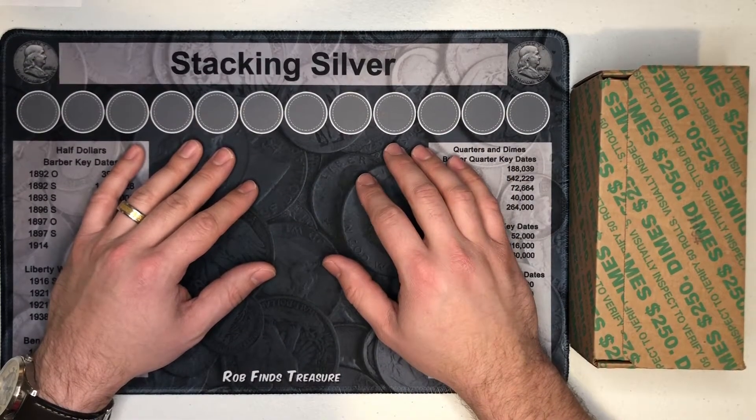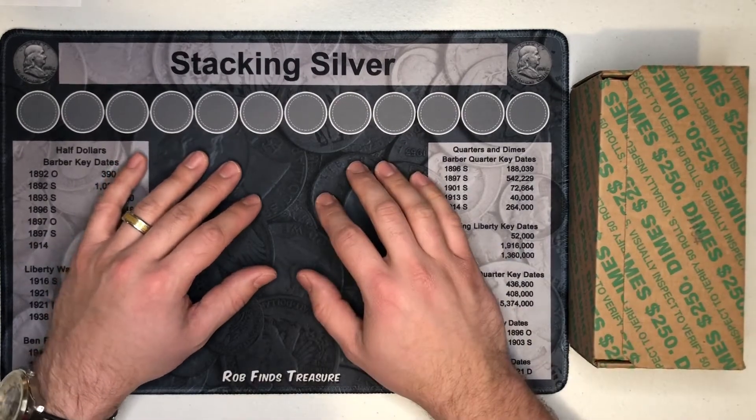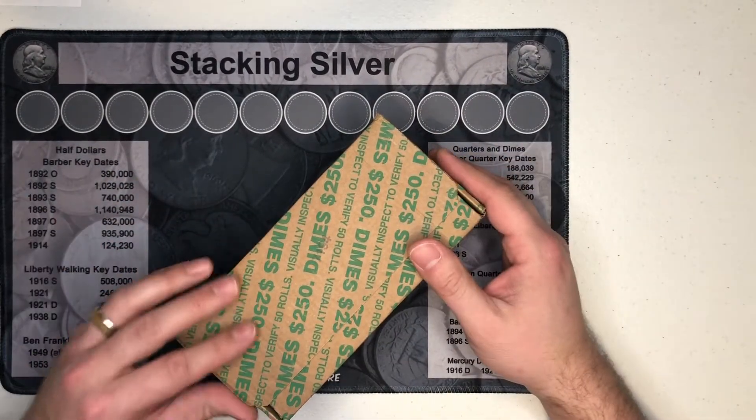Hey guys, Enigma Coin Collector here, and I've got my first ever dime hunt video. That's right, I finally decided to take the plunge into dimes. Now I know they're a little bit trickier to hunt, not as many finds to be found, but I figured I'd give it a shot anyway.